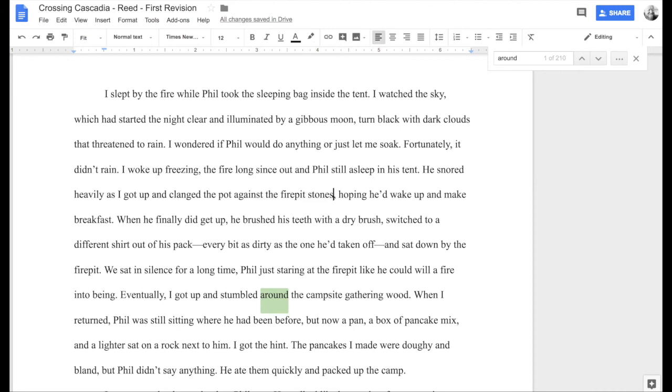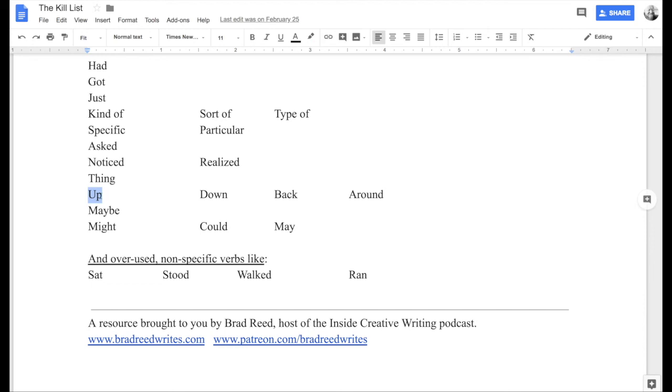Anyway, those are my directional words on my kill list — up, down, back, around. You can probably see that 'up' is the one that creeps into my writing most and requires the most work to clean up. 'Down' is probably second, and then 'back' and 'around' are in there quite a bit. A couple more words to look for in your own draft, and hopefully some hints on how and why to get rid of them. Thanks so much for being a member of the Patreon team. If you have questions or things you'd like me to cover in these real-time revisions, shoot me an email at brad@bradridwrites.com or visit bradridwrites.com and click the 'Talk to Us' link.